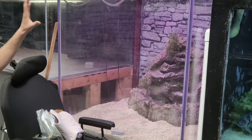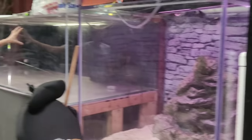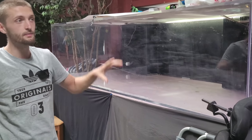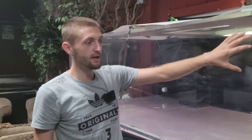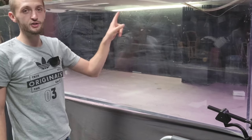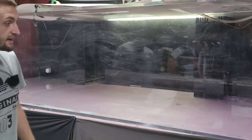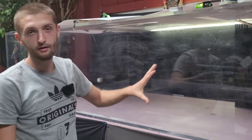Over here is an empty 500 gallon tank we're still working on setting up, along with this 750 gallon tank we're currently using as a quarantine. We want to get this plumbed in and fed off the same water as the monster pond right next to it. We did buff the front of it — it was a little scratched — but we haven't done the polishing finish yet since we might need to buff it again. Once the tank is set up, we'll put the polishing finish on.